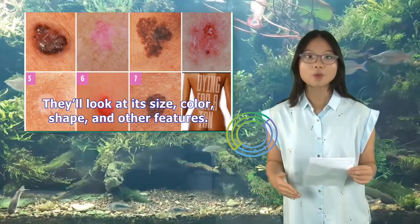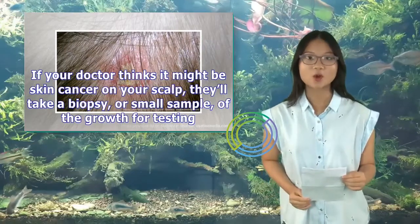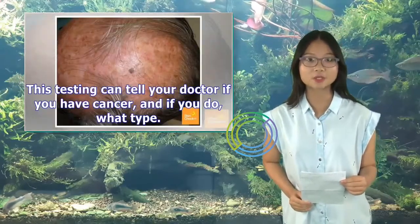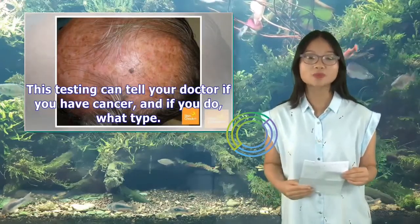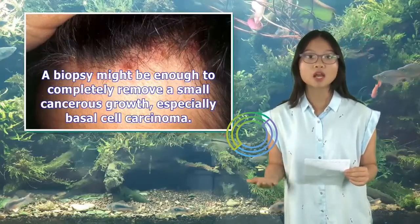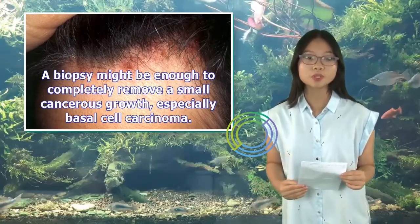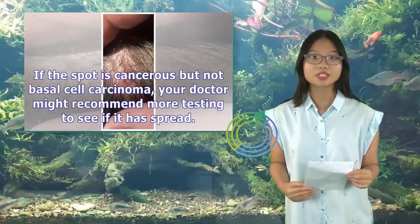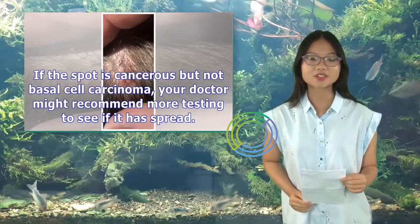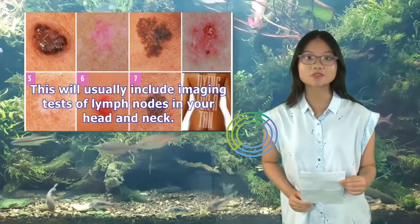If your doctor thinks it might be skin cancer on your scalp, they'll take a biopsy — a small sample — of the growth for testing. This testing can tell your doctor if you have cancer, and if so, what type. A biopsy might be enough to completely remove a small cancerous growth, especially basal cell carcinoma. If the spot is cancerous but not basal cell carcinoma, your doctor might recommend more testing to see if it has spread, usually including imaging tests of lymph nodes in your head and neck.